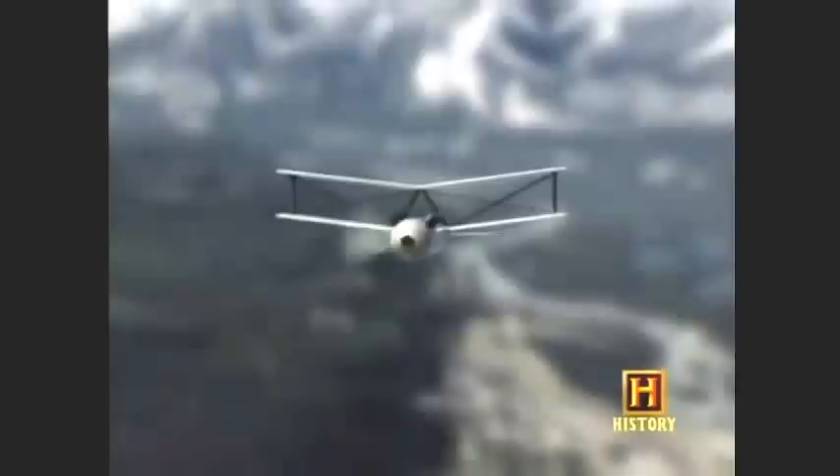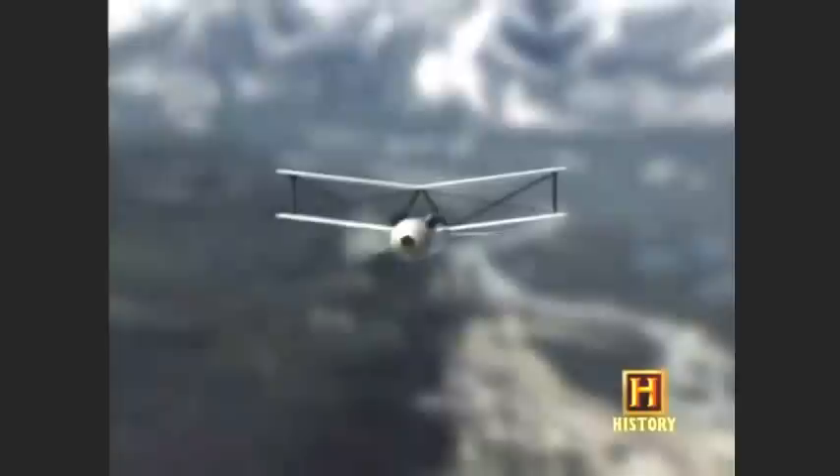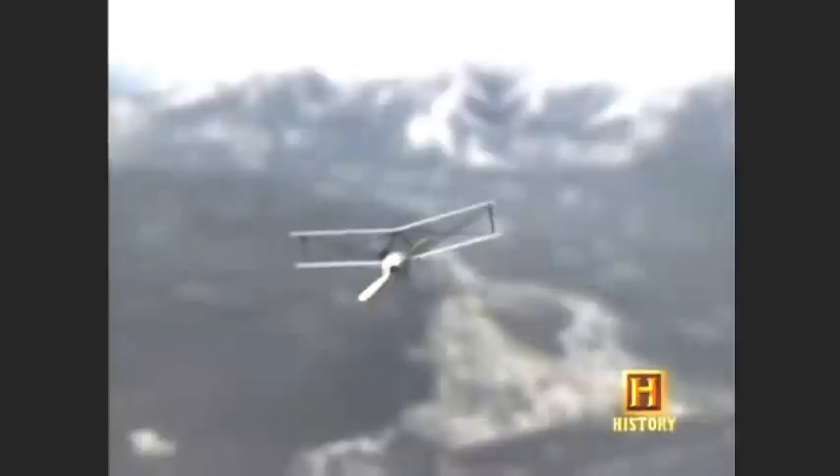Range was controlled by an odometer that counted propeller revolutions. When it reached a preset distance, up to 75 miles, the ignition was killed and the bomb dove. But there were a great many bugs in Kettering's Bug, which was unreliable in testing and deployed too late for combat.